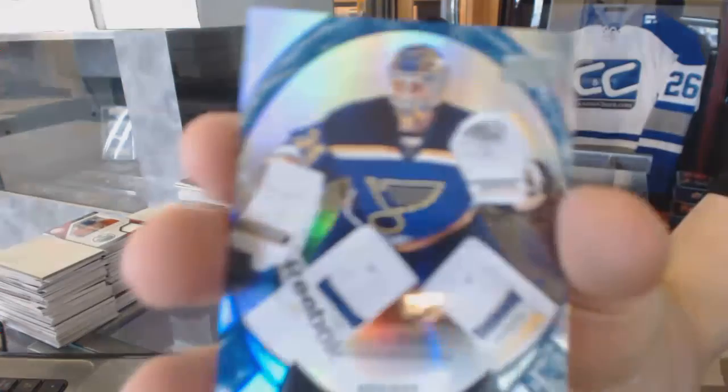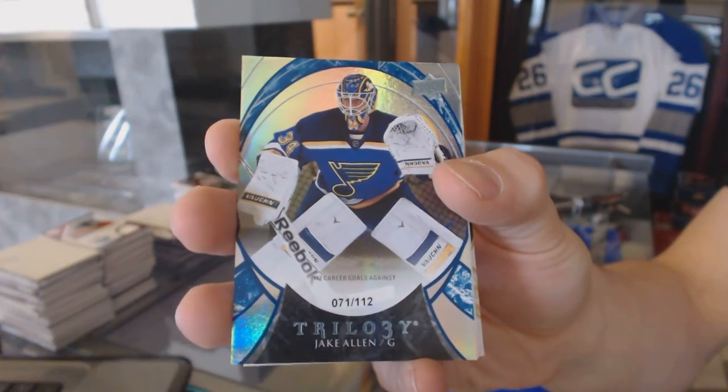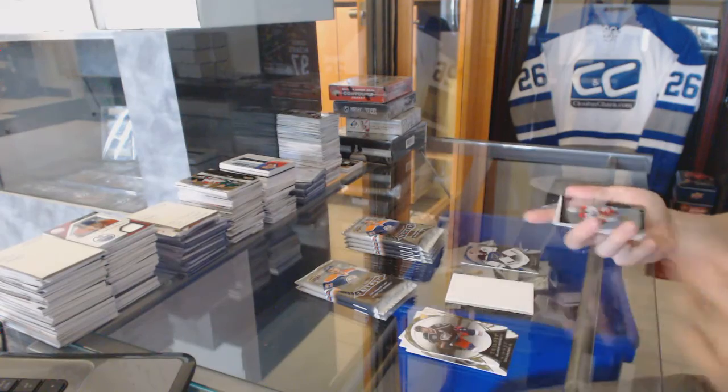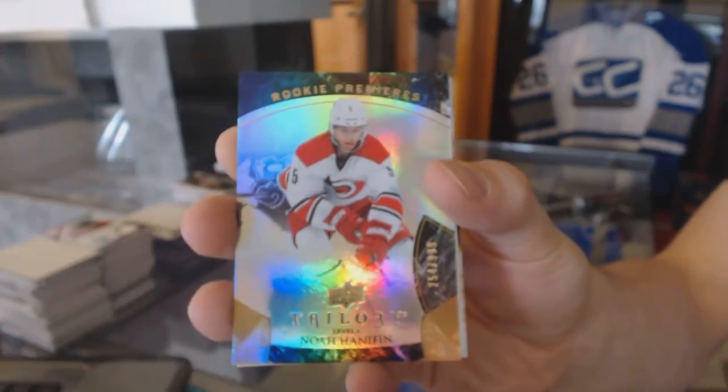Rainbow Blue number 112 for the St. Louis Blues, Jake Allen. Rookie to $9.99 for the Carolina Hurricanes, Noah Hannafin.